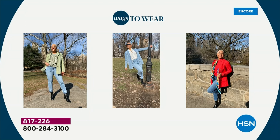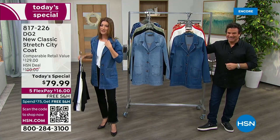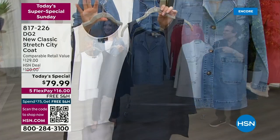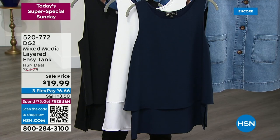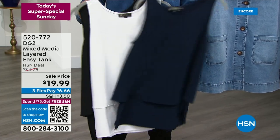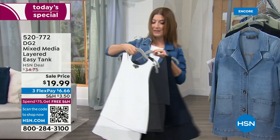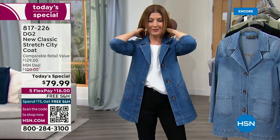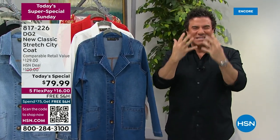I did a wardrobe change — I'm now wearing the Midtone, which I think is so pretty. It really brings out the richness of the denim. You mentioned the easy tank — millions of you own our easy tanks, but you may not have gotten one at $19.99. It's almost a little bonus today. We have Ivory, Navy, and Black, and it'll be your go-to layering piece.